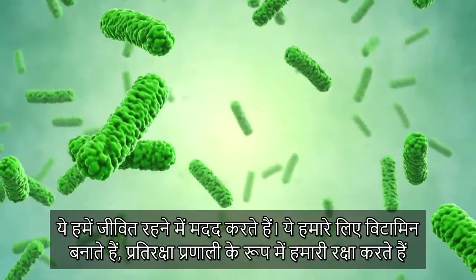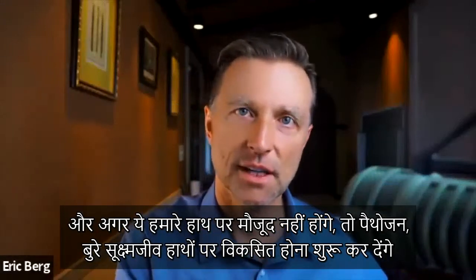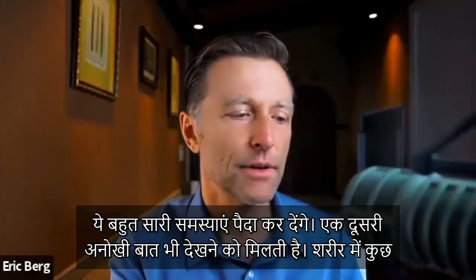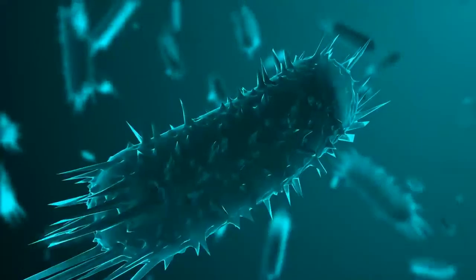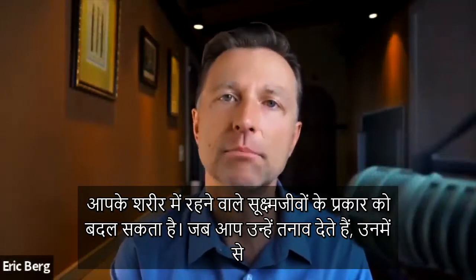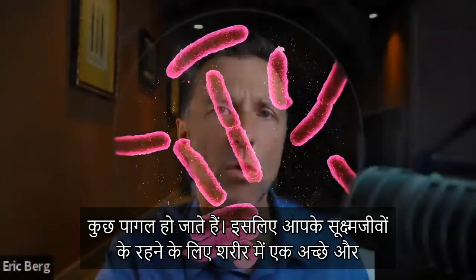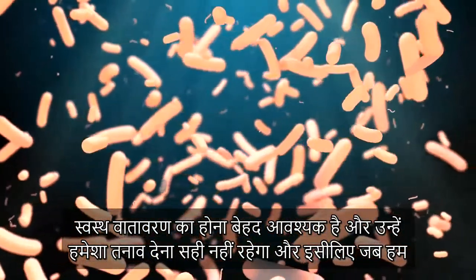These microbes actually help our survival — they make vitamins and give us immune protection. Without them being on your hands, the pathogens, the bad microbes, start to develop and create a lot of problems. You can also have non-pathogenic microbes turn into pathogens just by changing the environment and making it more stressful. So it's very important to have a healthy environment for your microbes to live and not continually stress them out.